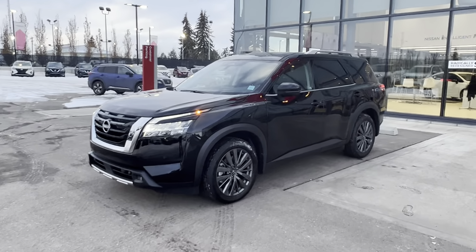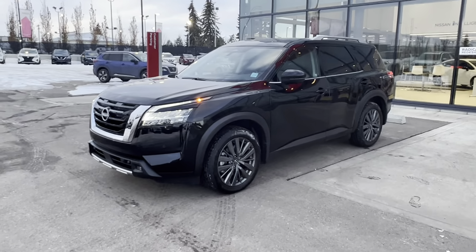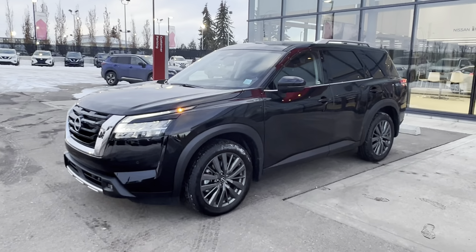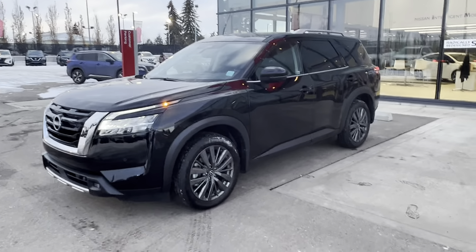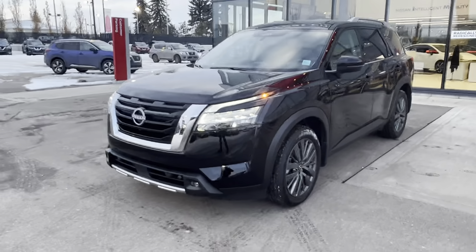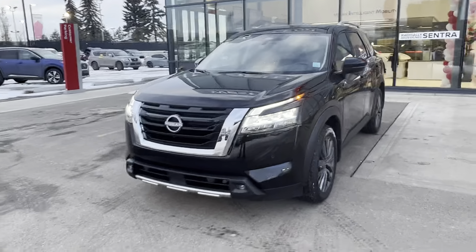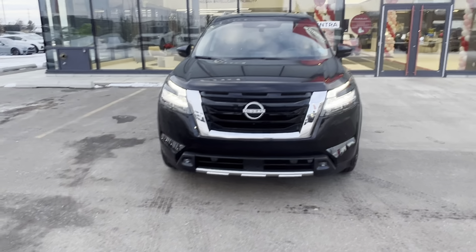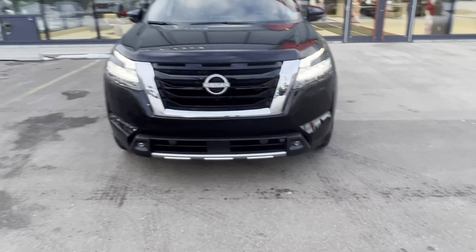Hey Brandon, it's Matthew from West End Nissan. I've got the 2022 Nissan Pathfinder SL Premium here. On the Premium versus the SL, you get these beautiful 20-inch wheels on the outside and then a couple cool features on the inside that I'll show you right away. Take a look, you got full LED lighting in the front end with your LED fog lights down below.